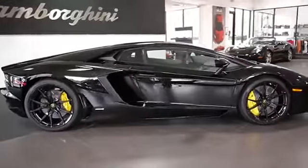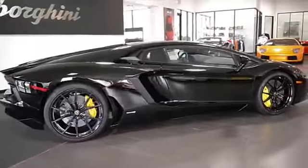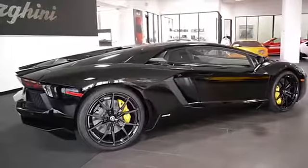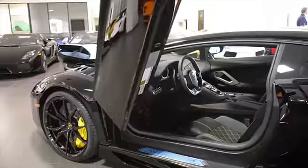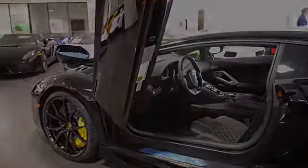Lamborghini Dallas proudly presents this brand new 2015 Lamborghini Aventador LP700-4, equipped with a 6.5-liter, 700-hp V12 engine, and a 7-speed ISR transmission.